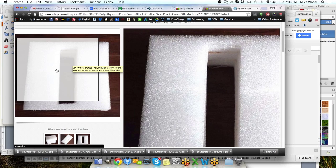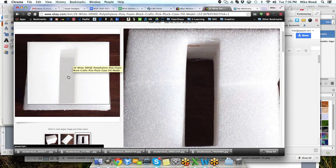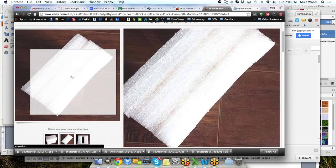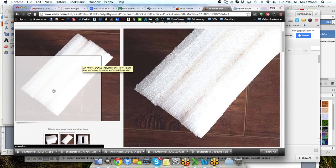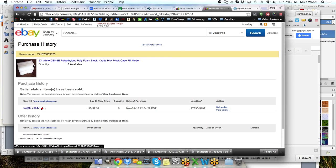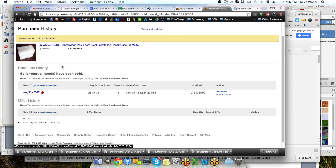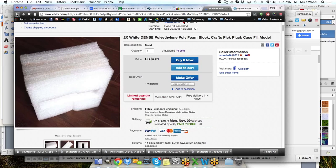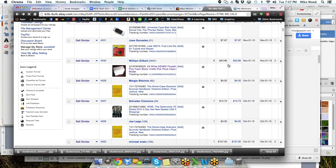He stopped getting those and started getting a different brand, and this is what comes out of that new brand. These are much smaller — about six inches square with a hole in the middle, three pieces glued together. I thought, what the heck, let's throw them up and see what happens. I was surprised, and lo and behold, sold six of them the other day. I'm selling these in a quantity of two, so technically it was 12 of these — two times the white dense polyethylene foam. Somebody came in and paid $7.31 per set for six sets, a sale of about $43.86 for this bit of garbage.